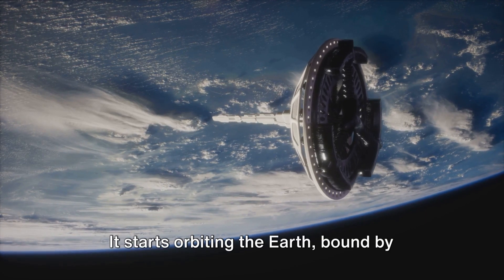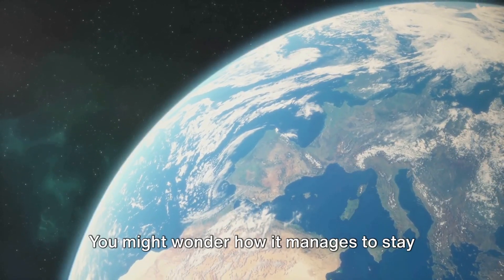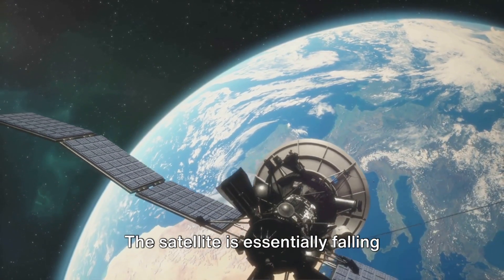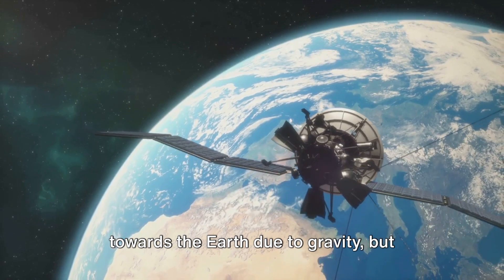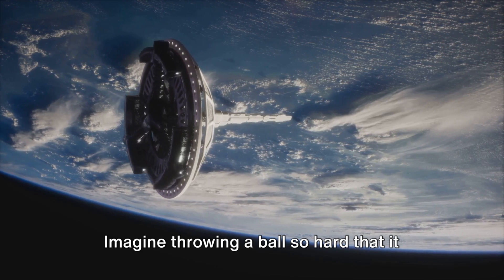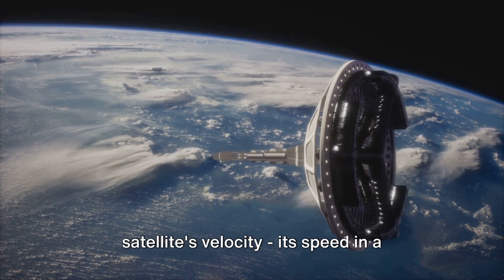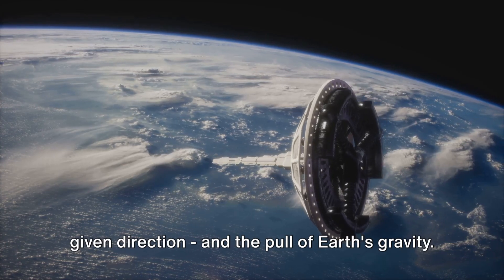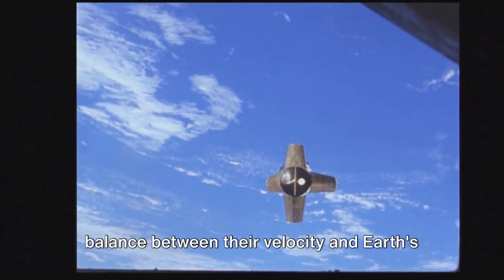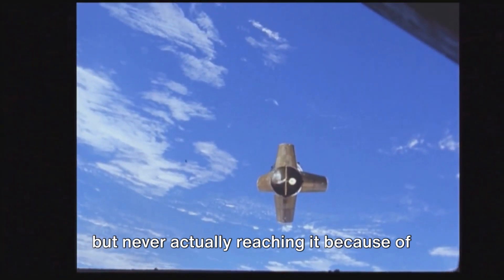The satellite doesn't just float aimlessly in space — it starts orbiting the Earth, bound by the invisible strings of gravity. You might wonder how it manages to stay in orbit without falling back to Earth. That's the magic of orbital mechanics. The satellite is essentially falling towards the Earth due to gravity, but it's also moving forward fast enough to miss it. Imagine throwing a ball so hard that it keeps missing the ground. It's a delicate balance between the satellite's velocity and the pull of Earth's gravity — constantly falling towards Earth but never actually reaching it because of its forward motion.